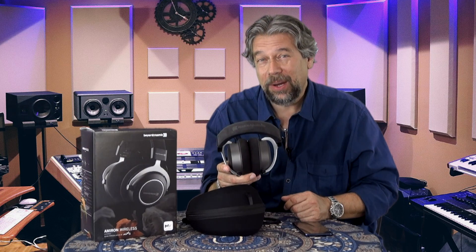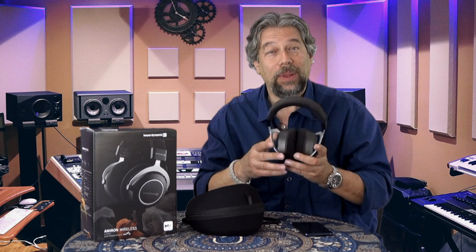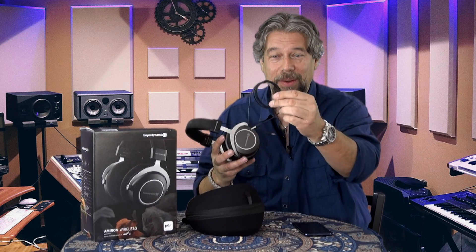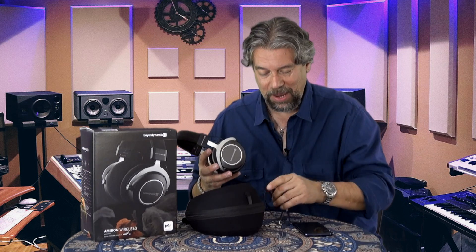If you're familiar with Beyerdynamic, you already know they have the Amiron Wired, which is basically these headphones without the Bluetooth circuitry. These come with a wire that makes them wired too — we'll get back to that in a minute. But they've added all this nice Bluetooth technology and it works really amazingly well.